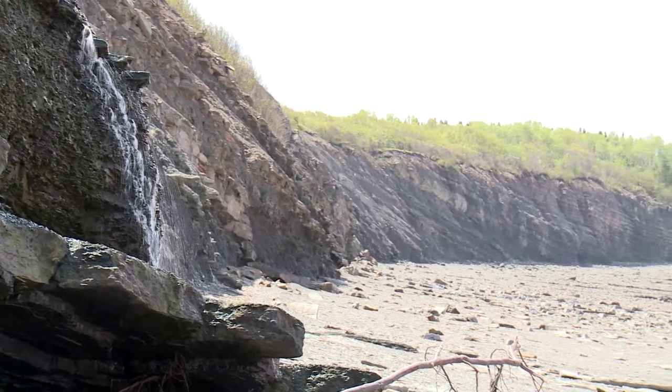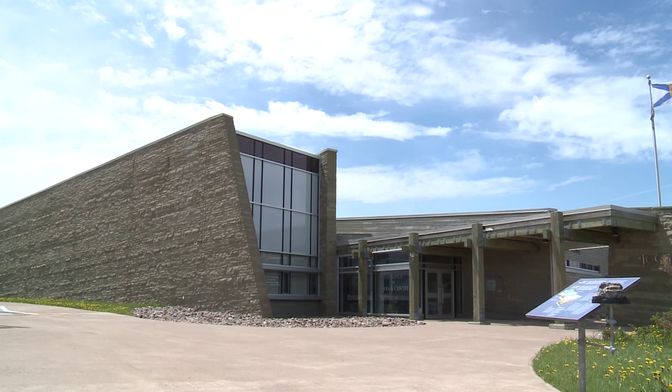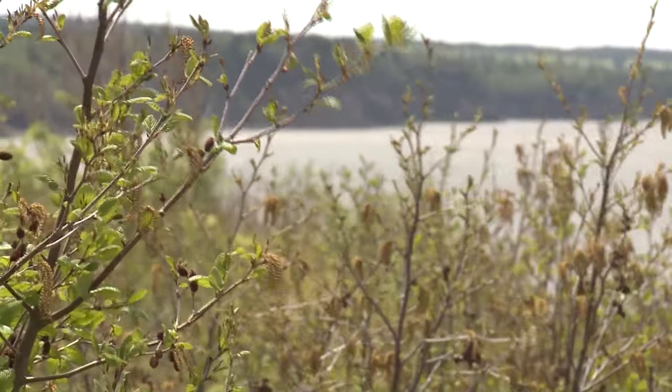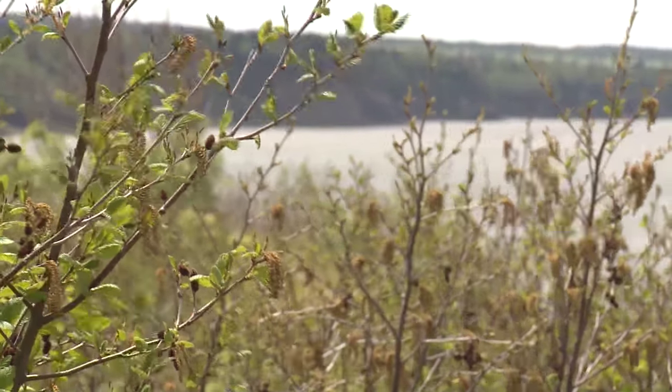It's a green building — a LEED Gold building — which means that it's an environmentally friendly space. And it looks like from the outside as if you're almost looking at the cliffs; it's tilted like the cliffs are tilted. The centre is perched right atop the cliffs. When you're in the centre, you're not actually at the World Heritage Site, but it is the gateway — you're just steps away from the beach, which is the World Heritage Site.